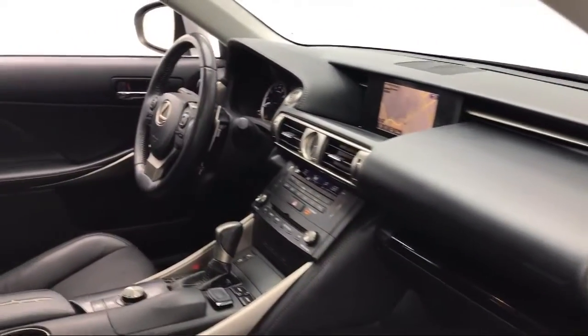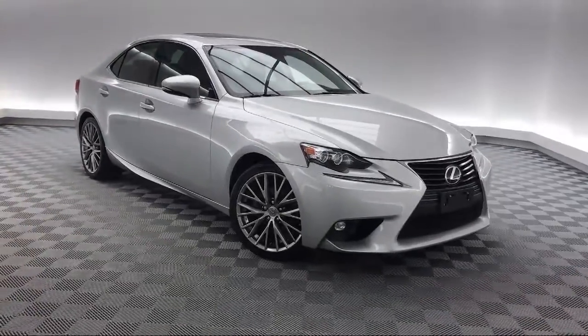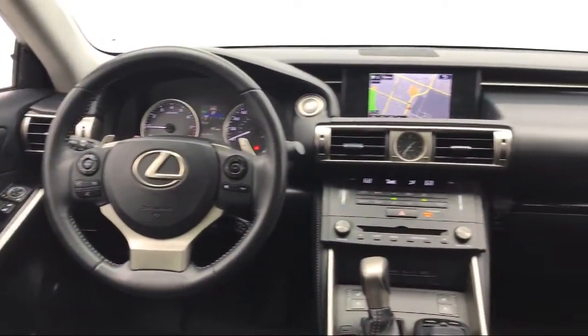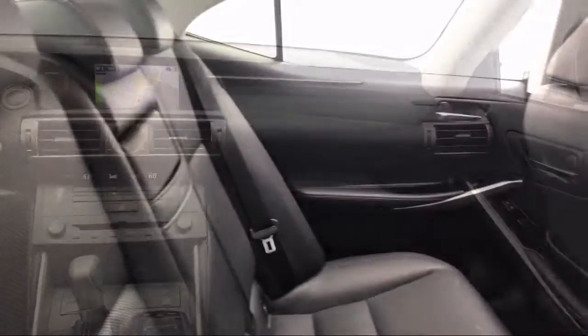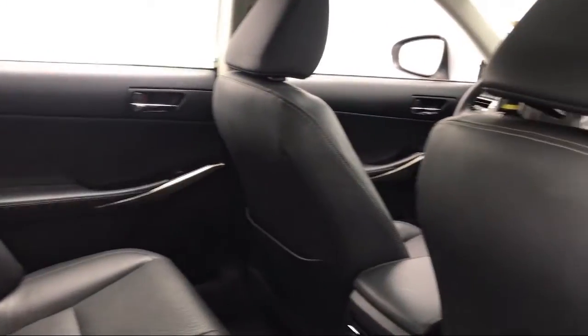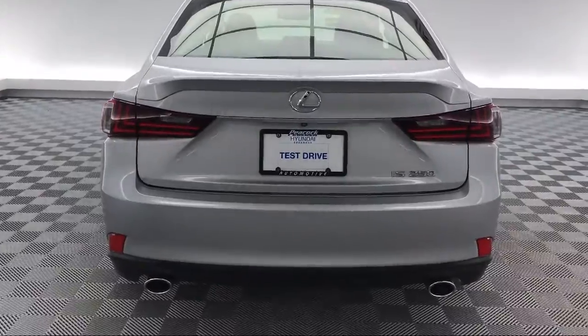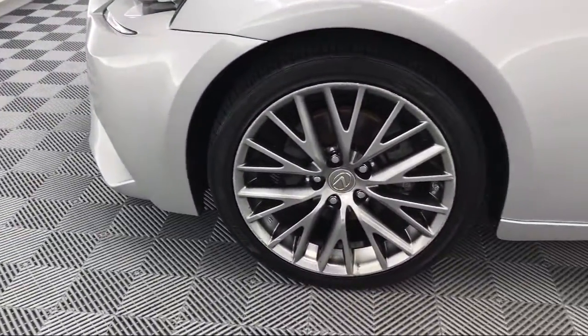This vehicle comes equipped with tire pressure monitoring system, electronic stability control, Sirius XM satellite radio, Bi-Xenon HID headlamps, premium audio system, keyless entry, steering wheel controls, air conditioning, 8-speaker audio system, traction control, and much more.